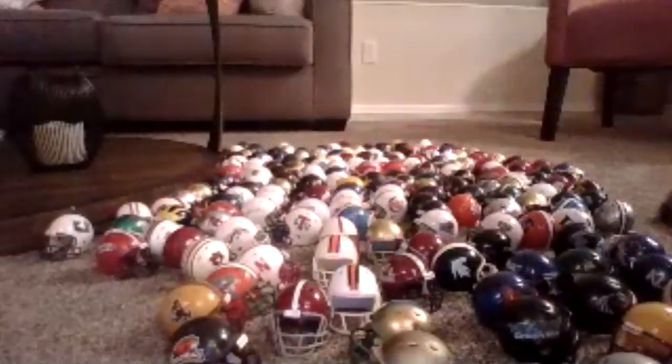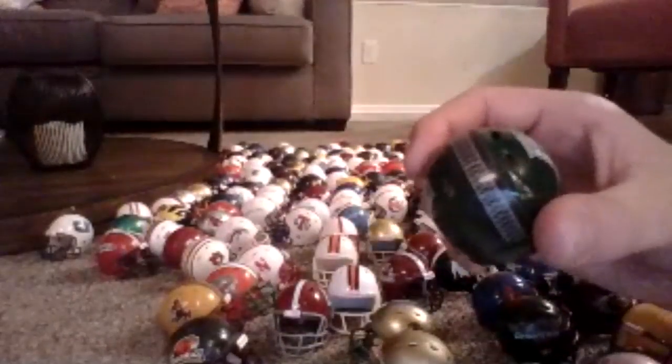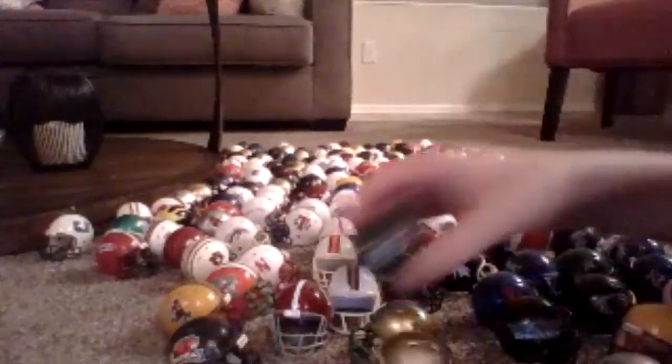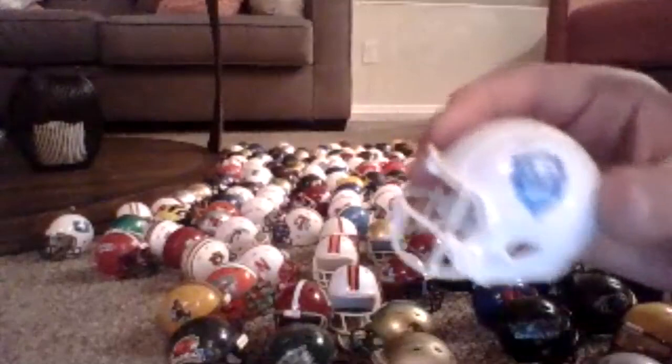Here's another helmet I like — Hawaii, the green. I just think it's a really cool color. And here's Columbia, an Ivy League team.